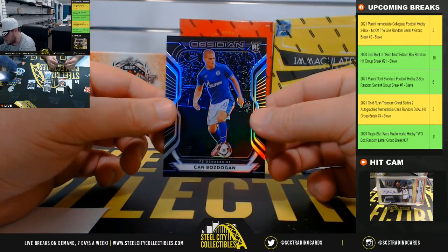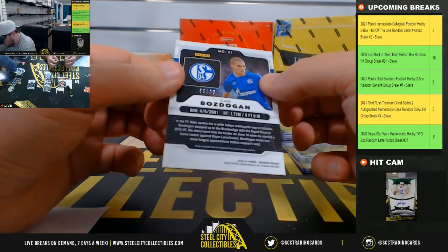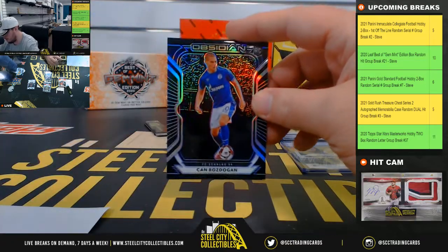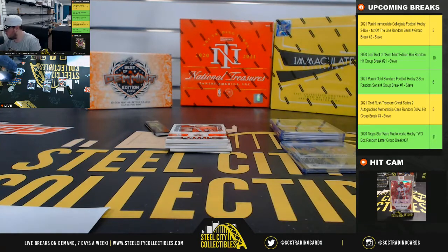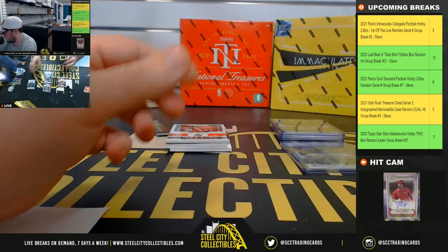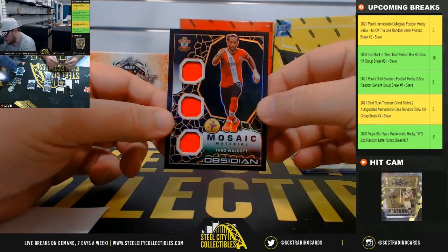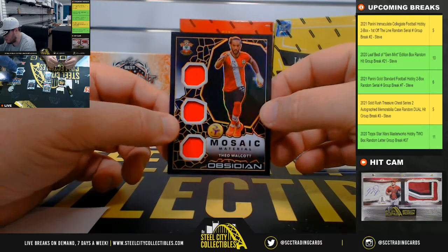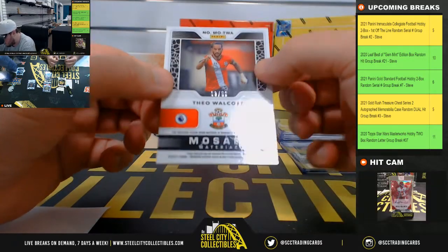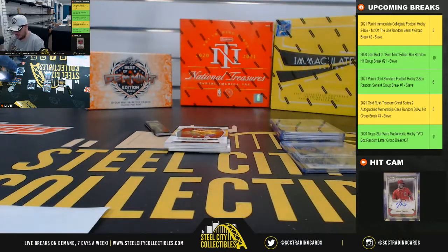From FC Schalke, Can Bozdogan, number 69 of 75, going to Eric. Mosaic material, Theo Walcott, number 8 of 50. Number 8, goes to Danny.